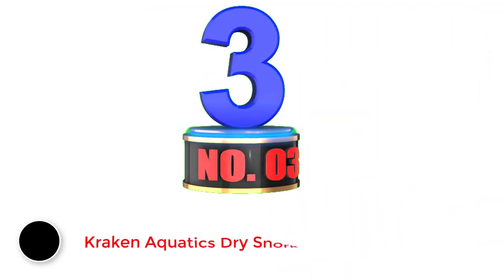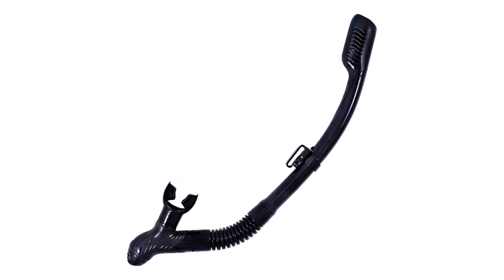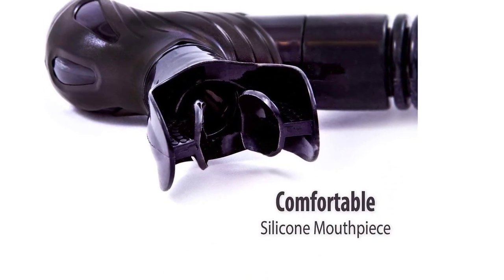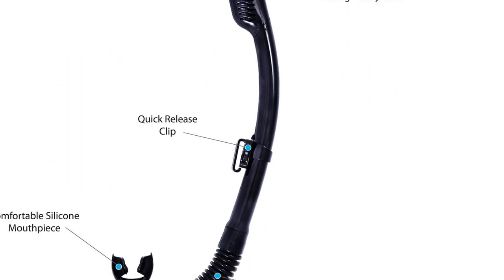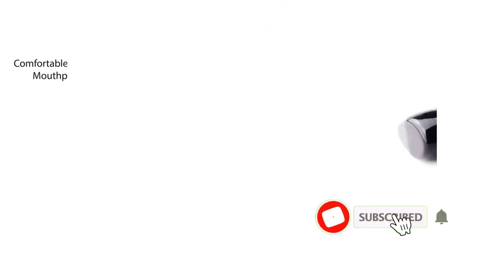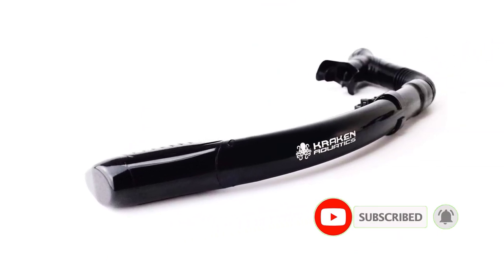Number 3: Kraken Aquatics Dry Snorkel. The Kraken Aquatics Dry Snorkel is a high-quality dry snorkel with everything you'd expect from more expensive brands, but with a more desirable price. It has the typical dry top flotation system, plus a silicone mouthpiece and corrugated silicone hose. The snorkel also includes the highly sought-after quick-release mask clip and bottom purge valve, and it's approved for scuba diving, free diving, and spearfishing.